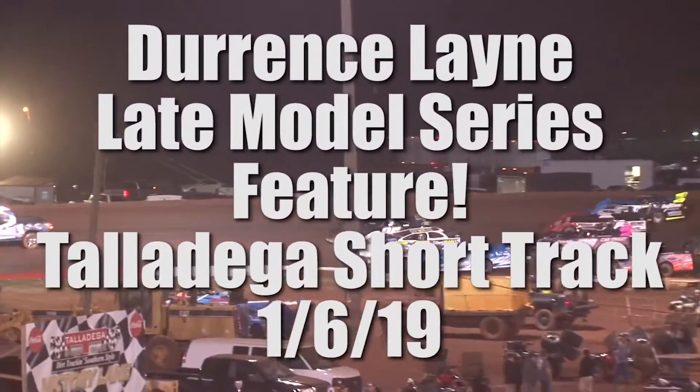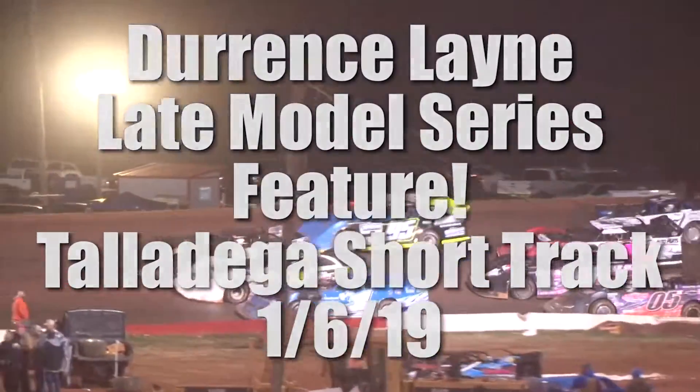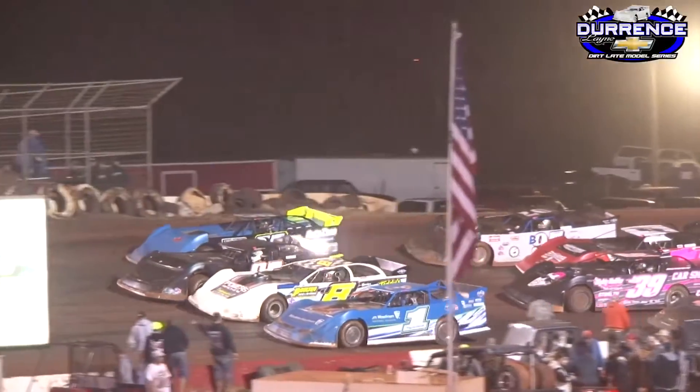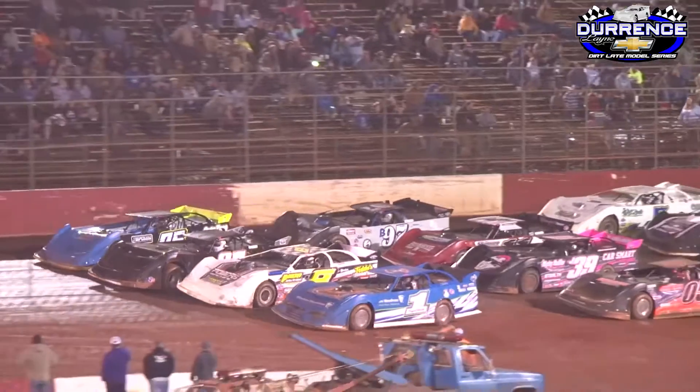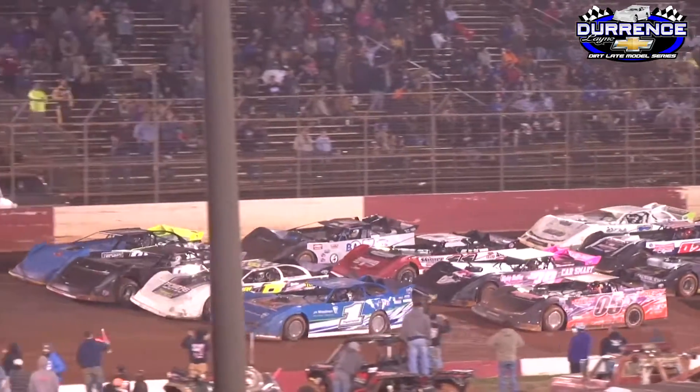They're going to be going four wide. Let's everybody on the back straightaway stand up and wave to these drivers — they'll be waving at you. Those parked on the back straightaway, flash those lights, honk those horns.